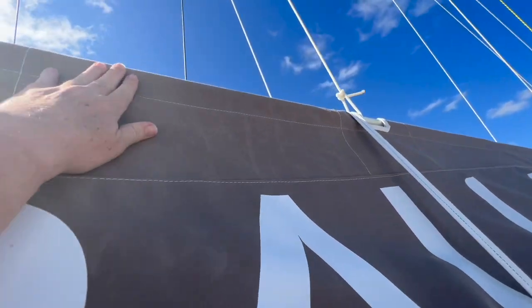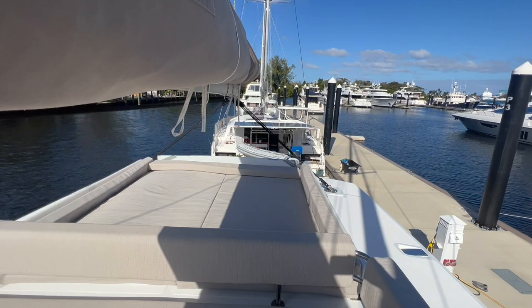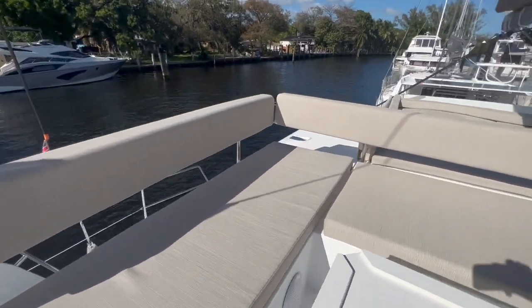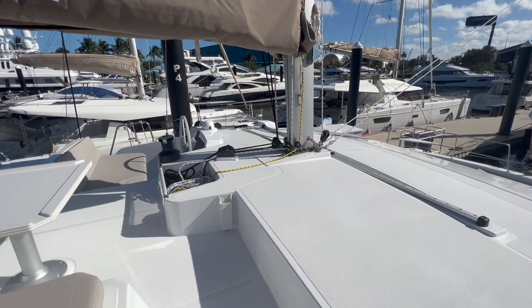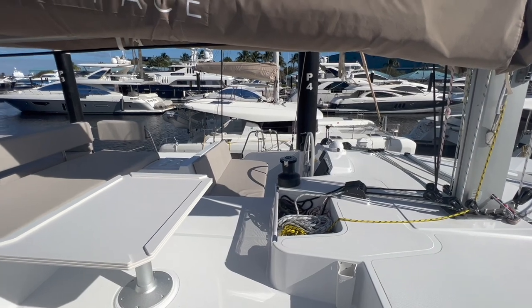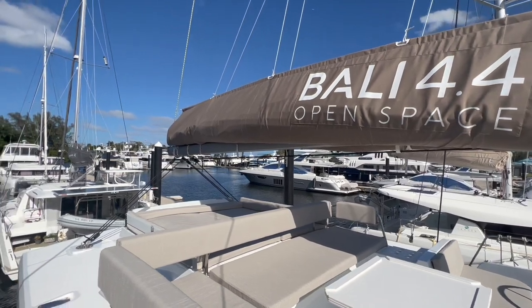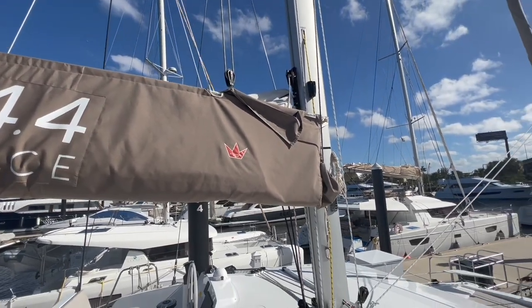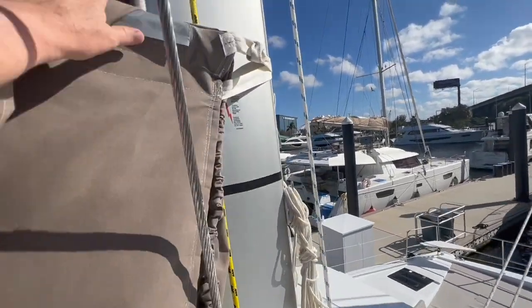Here you can tell that I can reach the very top of the sail cover. I am five foot four and I can easily reach the sail cover. Stepping up to the boom again — you can tell I can reach the sail cover.